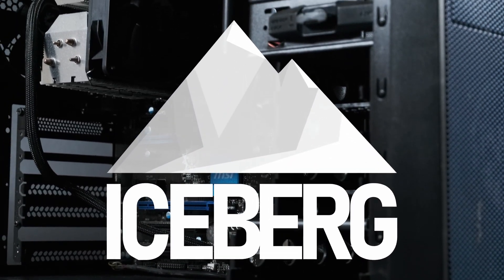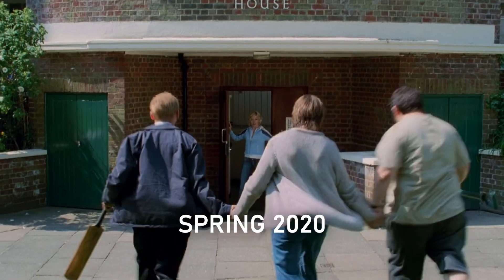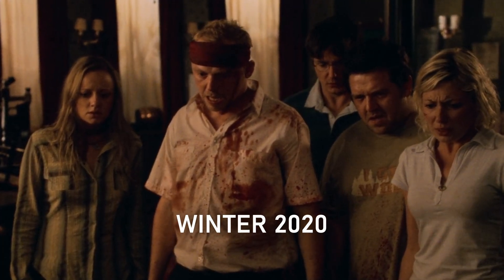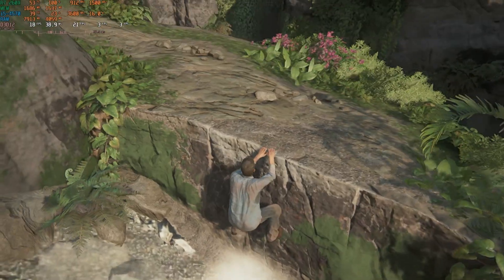This 2013 era budget gaming build from my previous video is like a metaphor for how things are going IRL. It wasn't looking too bad for a while, but things started to fall apart around the start of the 2020s. It's not that modern games refuse to start, more that when they do, they run like ass.